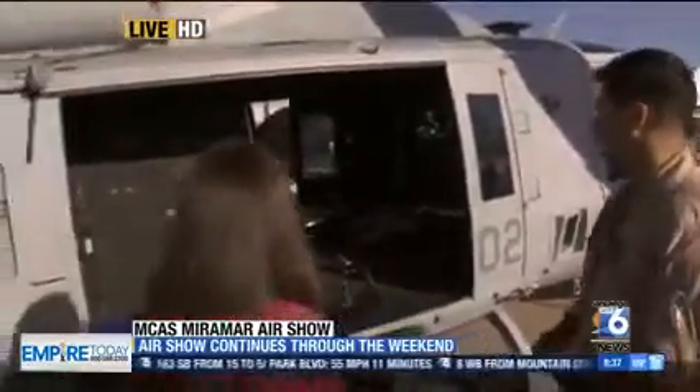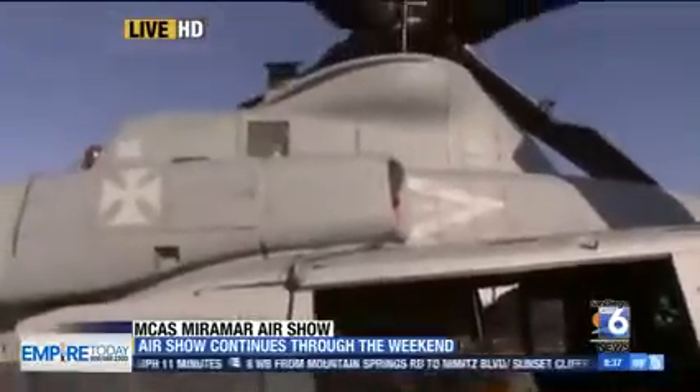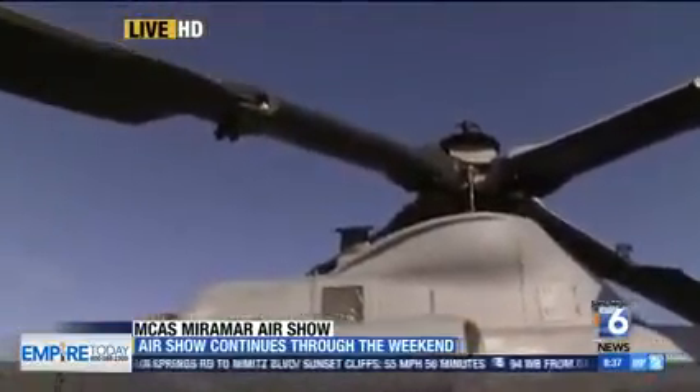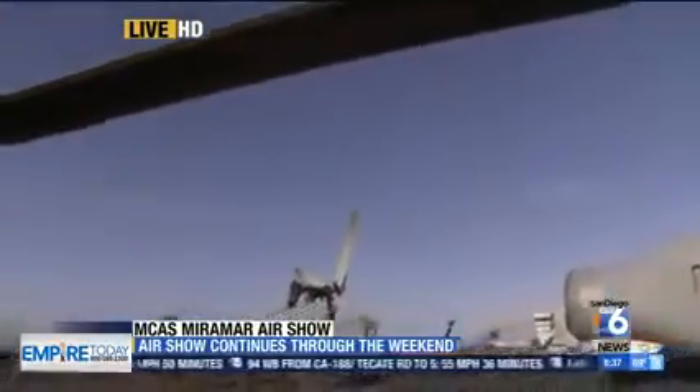This is a really cool-looking aircraft. What's it like when you're behind the seat flying this thing? It's like flying the Rolls-Royce of aircraft. It's a great aircraft, got a lot of power, got a lot of capabilities, utility platform, and you're there to support the ground combat element. So it's an adventure and it's exciting.